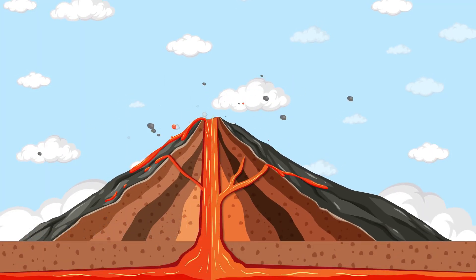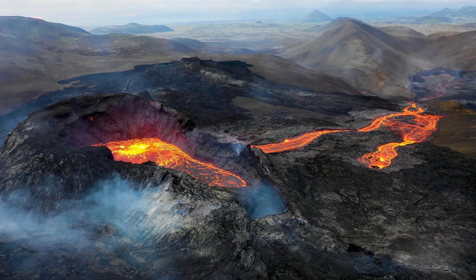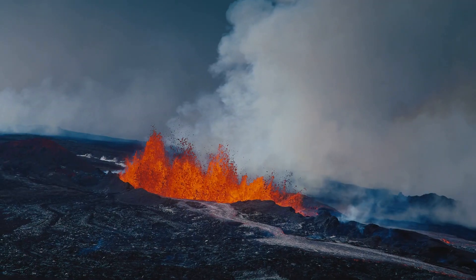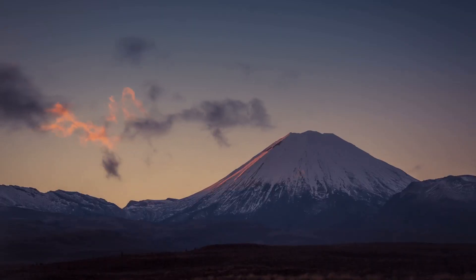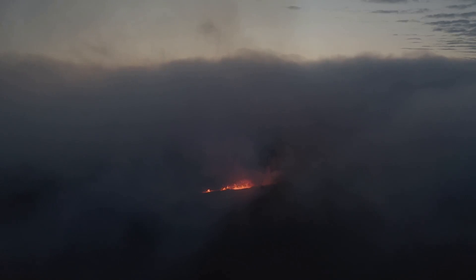Did you know that not all volcanoes are the same? Nope. There are different types, each with a unique shape and personality. First up, we have shield volcanoes. These are like giant warrior shields lying on the ground — wide and flat because their lava flows easily and spreads out.